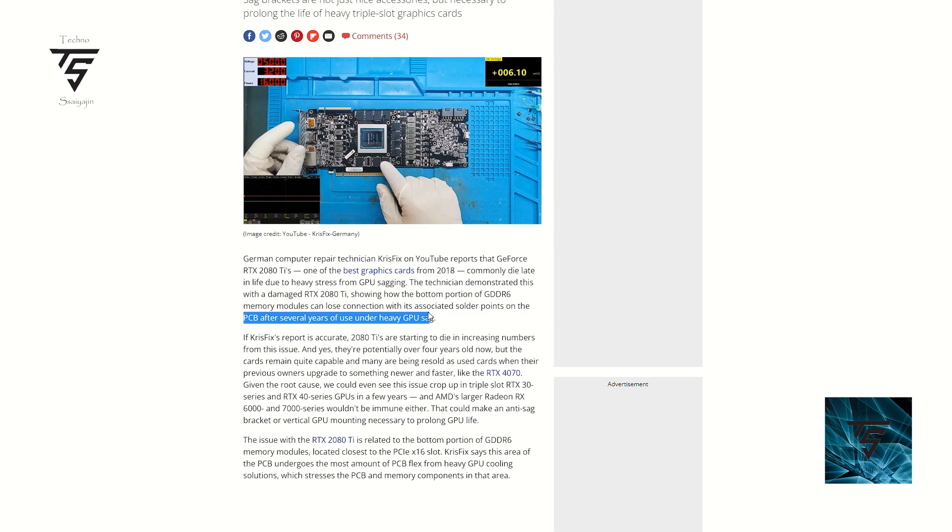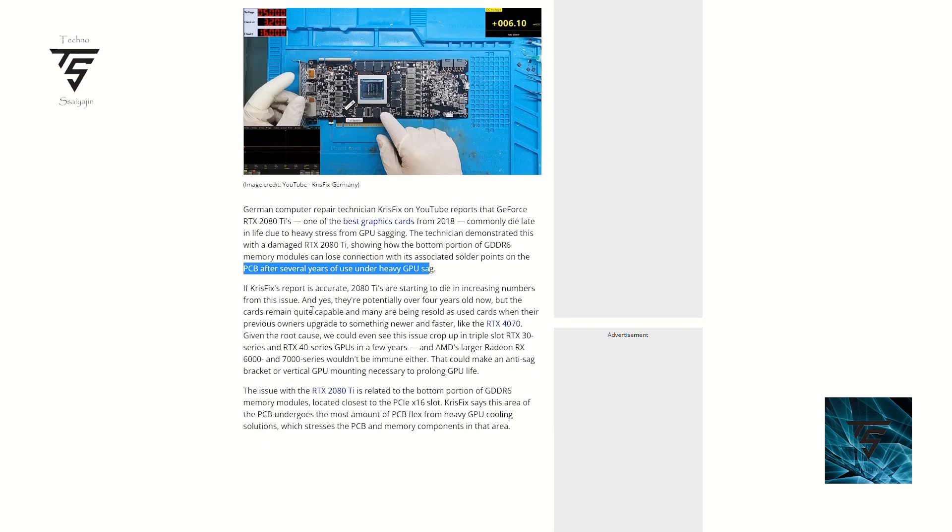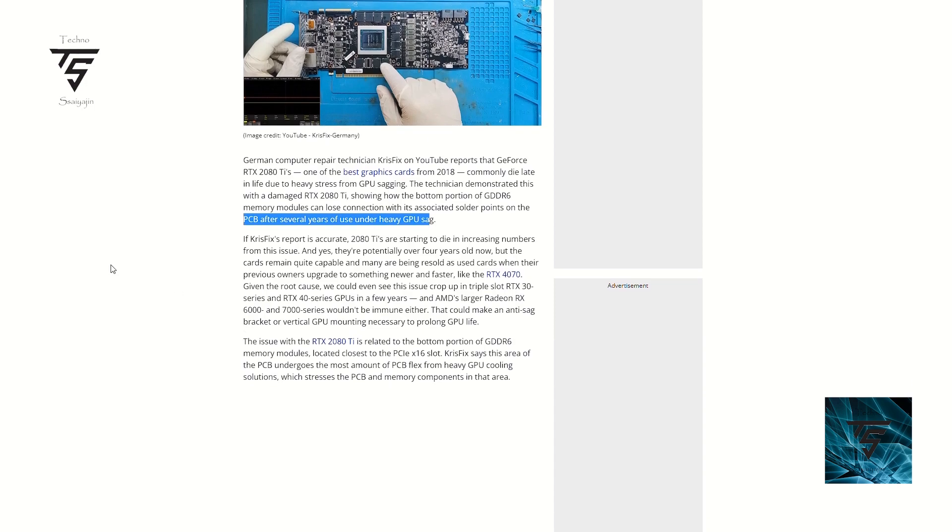This basically results in burning up your GPU so you can't use it anymore. It happens after several years of heavy usage under GPU sag. You can just use a sag bracket so it's not destroyed. If you have a 40 series, use a sag bracket so that it doesn't happen to you.